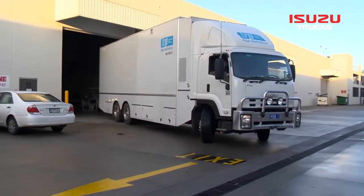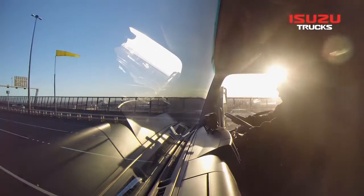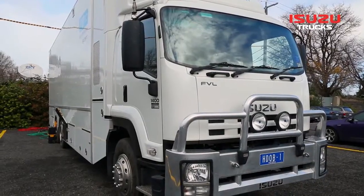Six years on and the trucks haven't missed a beat — no small achievement when you consider TRP is out on track 363 days of every year. But the Isuzus have risen to the challenge.